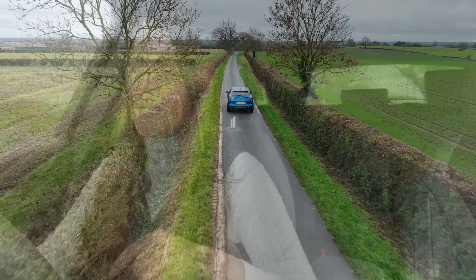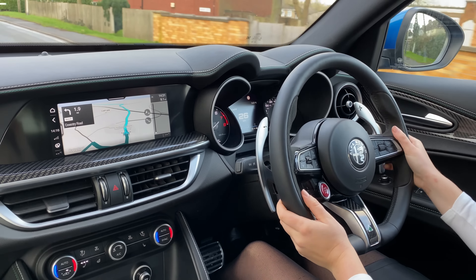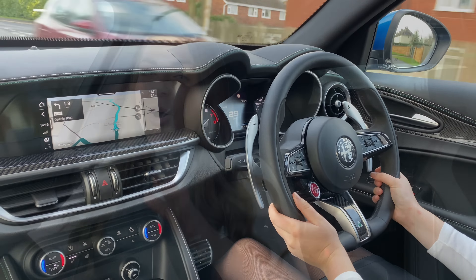One of the real highlights of the Alfa Romeo has got to be this fantastic steering wheel. Ours has been upgraded with Alcantara and carbon inserts, making it even nicer. You've got highlights like the button lifted straight out of the Ferraris that instantly makes you want to press it, and these really heavy, massive gear shift paddles which are static, so when you turn the wheel they're always in the same position.